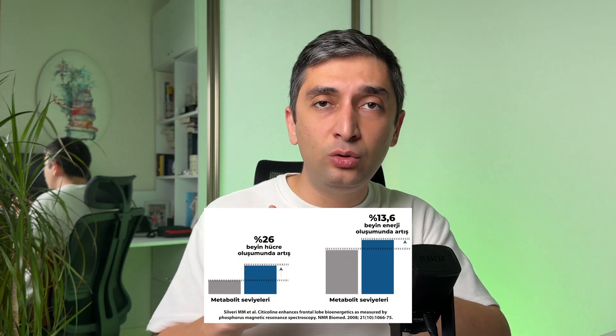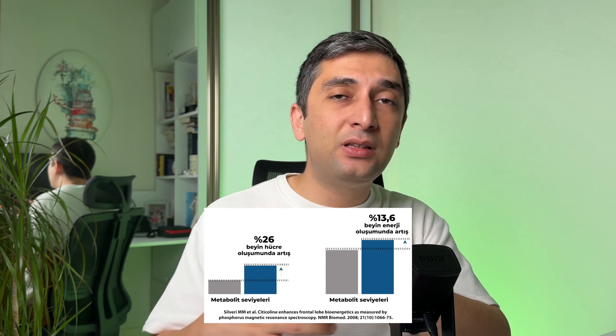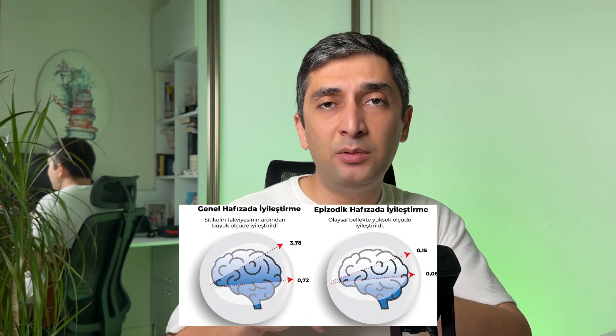Citicoline supports the brain's energy systems, contributing to brain health in this way. The effects of citicoline on memory, attention, focus, and brain health have been shown in many studies. For example, in one study, middle-aged participants who took 500 milligrams of citicoline supplement daily for six weeks showed a 26% increase in brain cell formation and a 13.6% increase in brain energy production. In the adolescent population, a dosage of 250 or 500 milligrams for only 28 days showed an increase in brain function and significant improvement in motor speed. In another study conducted on a group of 50 to 75-year-olds, it was shown to provide significant benefits in both general memory and episodic memory.